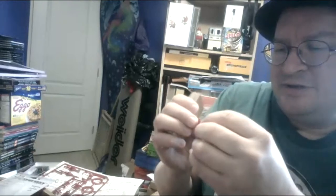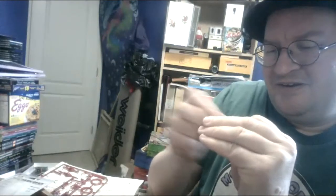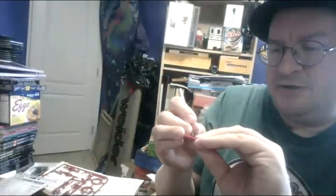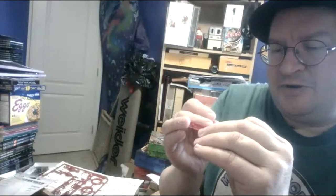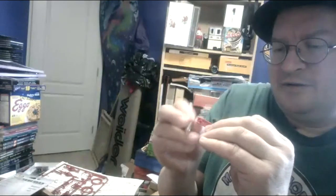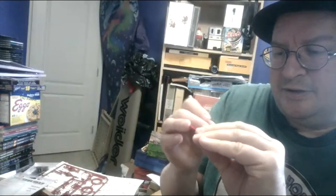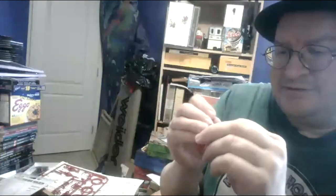I'm kind of hoping Walmart starts bringing back model cars. I see posts on Facebook groups occasionally where someone shows a big end-display of model cars at their Walmart, but then everyone says they don't have that in their location, and we don't get it in Canada either. It's hard to know if Walmart is still carrying model cars. But if we get an end-display, their prices tend to be quite low, which would be another opportunity to stock the store.